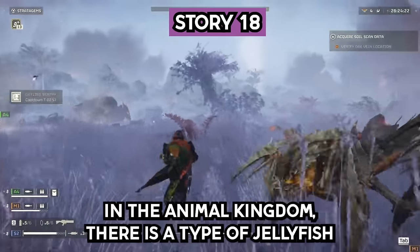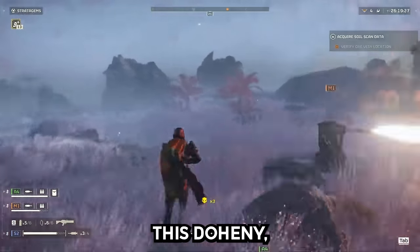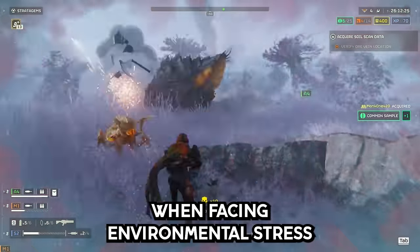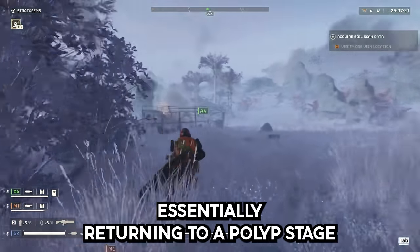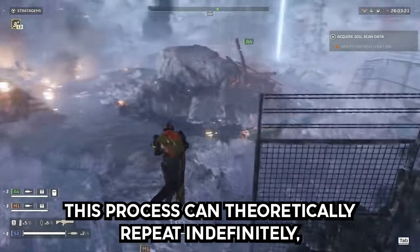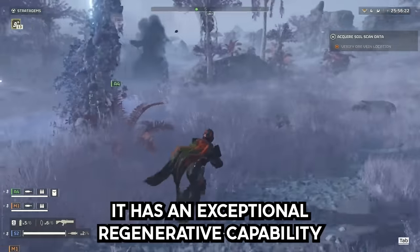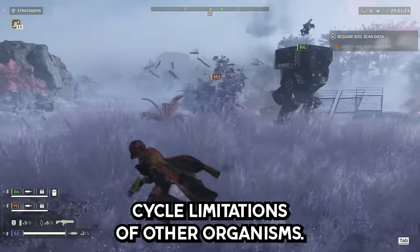Story 18. In the animal kingdom there is a type of jellyfish called the immortal jellyfish, scientifically known as Turritopsis dohrnii. What makes it fascinating is its ability to revert back to its earliest form after reaching adulthood. When facing environmental stress or old age, it can transform its cells, essentially returning to a polyp stage and then growing into a new adult jellyfish. This process can theoretically repeat indefinitely — hence the name 'immortal jellyfish.' While not truly immortal in the sense of living forever, it has an exceptional regenerative capability that allows it to bypass the typical life cycle limitations of other organisms.